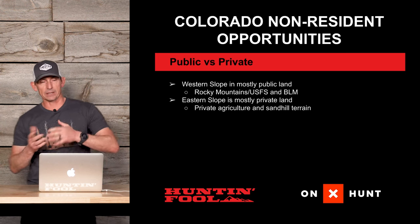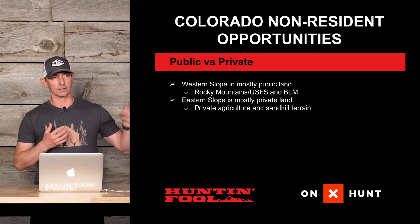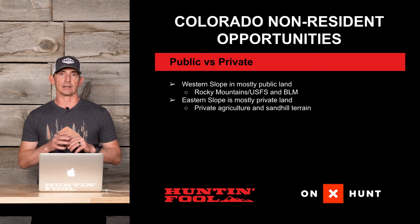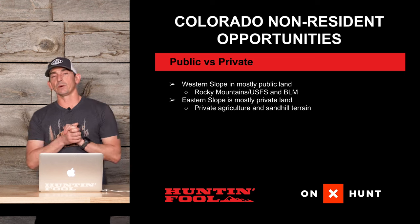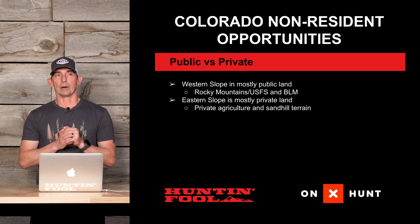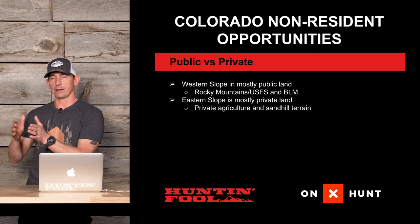For public versus private land, the eastern plains of Colorado is almost entirely private land. There is some public access — state sections, state wildlife areas, and national grassland areas — but roughly 90% is private. Once you move to the western side, most of the land is public. Valley bottoms, river drainages, and towns will have private parcels and ranches, but the high country is largely Forest Service and BLM land. If you want a DIY hunt, the western side is far better than the eastern side.